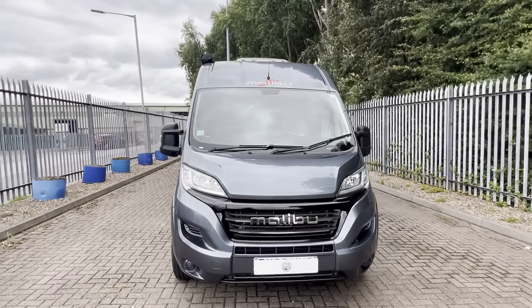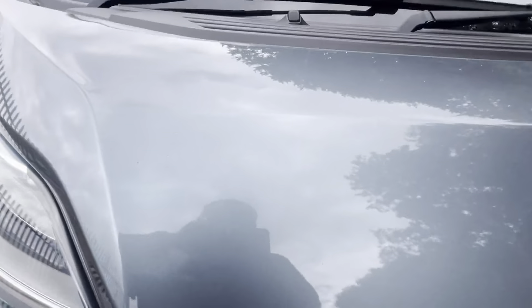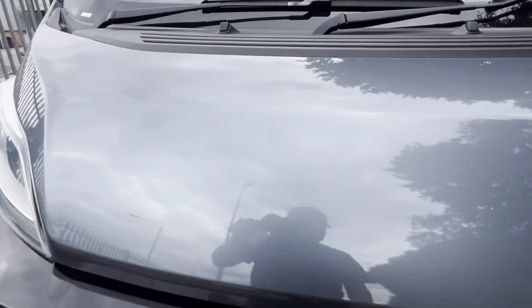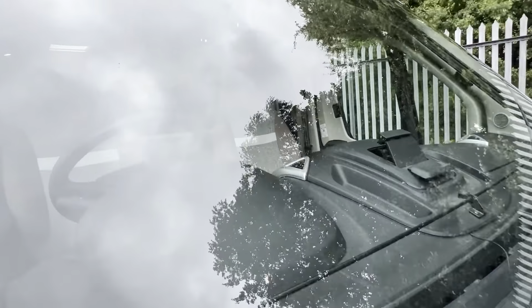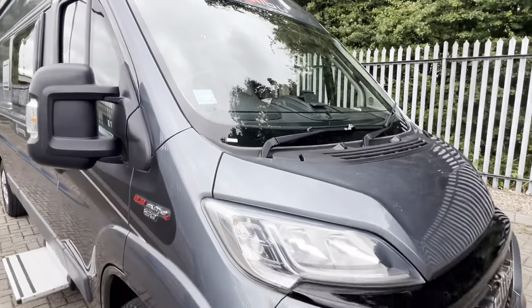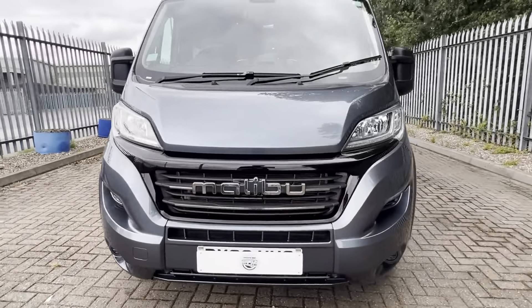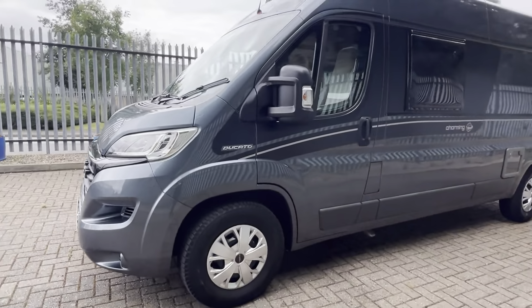I've just got a few little points to show you as I work around. Starting on the bonnet, we've just got a few little stone chips, and just a little one there as well. Also got a repaired chip on the windscreen — it has been repaired and gone through several MOTs. Front bumper in great condition, no chips or cracks. All four tyres have got plenty of life left in them.